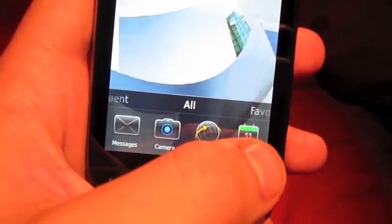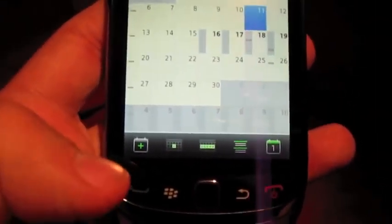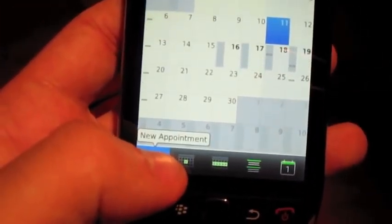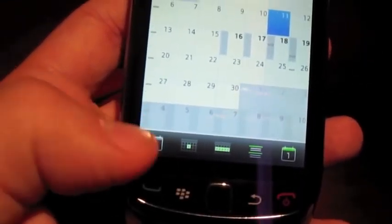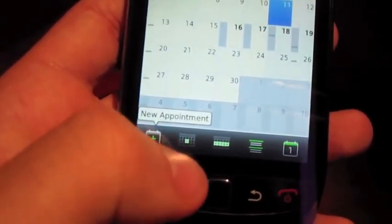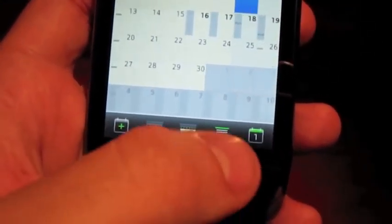One app I wanted to show you was Calendar. Calendar is a very, very huge improvement — nice looking. And anywhere in any app, if you hold down a button that isn't labeled and you want to see what it does instead of just tapping it, you just hold it down. So it'll show you: new appointment, day, week. As long as you hold it down, it won't open the action.